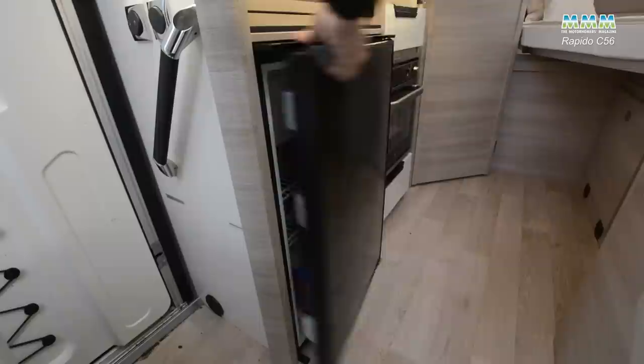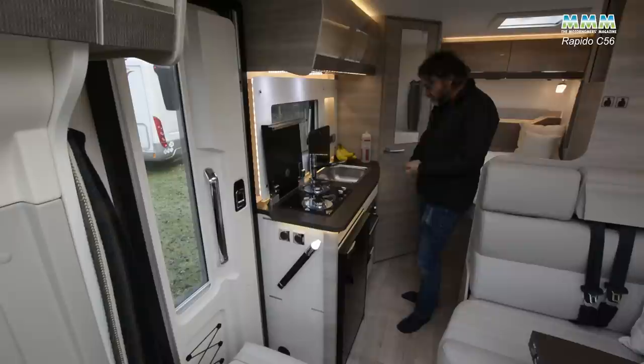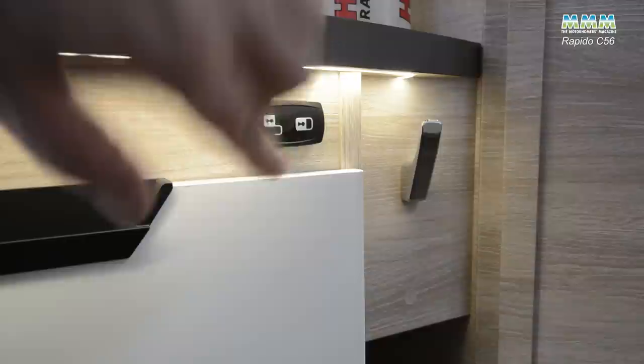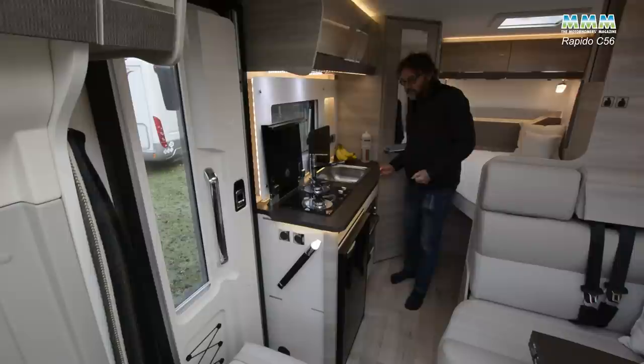The fridge is a 90-litre compressor model that runs off electricity — and remember you have got two leisure batteries under the bed. Rapido has always been very good at fitting ovens for the UK market, so here again you've got a proper oven and grill, and it's not mounted up in the ceiling — it's at a sensible, practical height. There are two drawers as well, centrally locked and unlocked with just a switch: the top one for cutlery, the bottom one for plates or bowls, plus a little recess and even a hook for your tea towel.